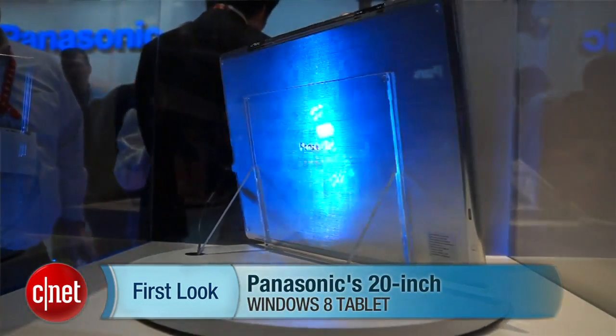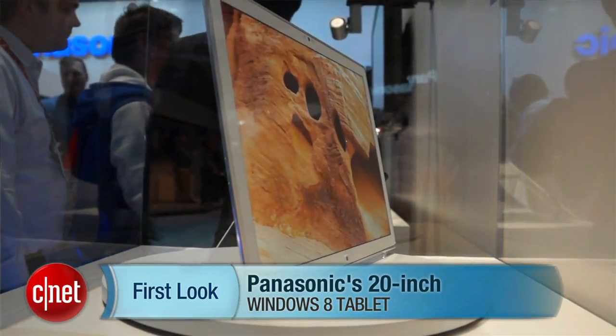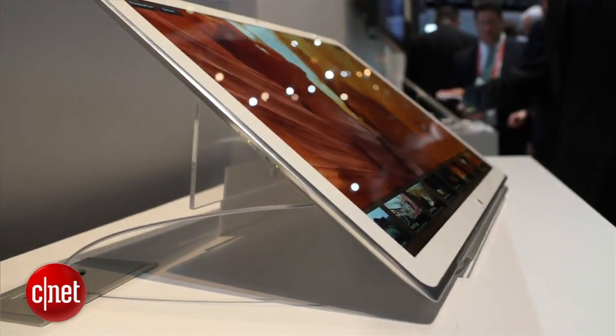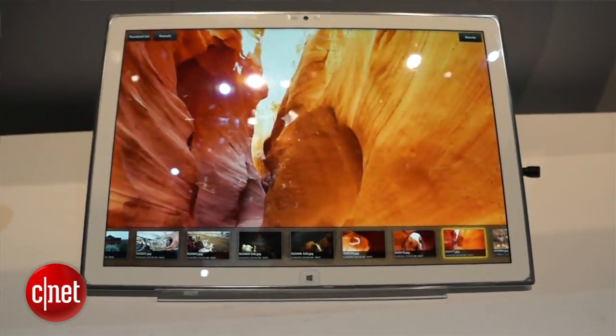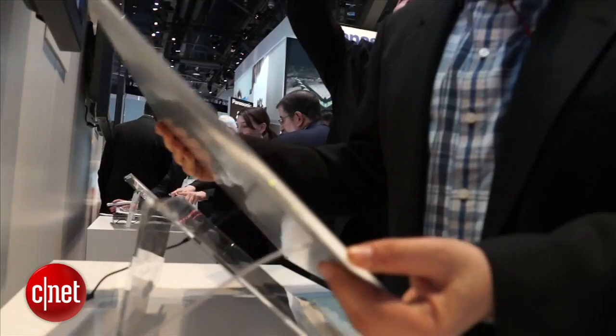Hi, I'm Scott Stein at CES 2013, and one of the big surprise announcements in tablets is Panasonic's 4K display 20-inch tablet. This is a massive resolution — pretty unprecedented in any computing device. It's about 5 pounds, so it's definitely not something you're going to fit in your backpack. Obviously, it's a prototype concept.